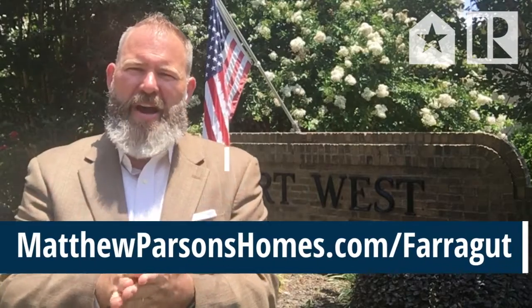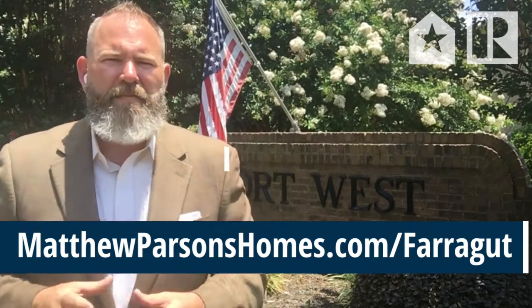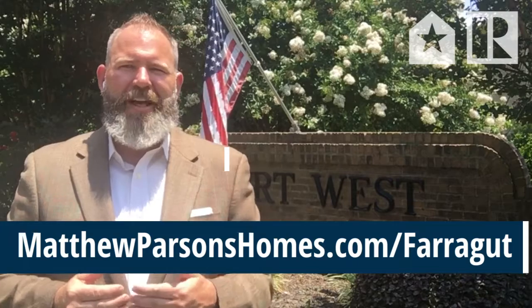This is your Fort West housing market update for June 2021. To see the homes I'm talking about and the other subdivisions in the Farragut area, visit MatthewParsonsHomes.com/Farragut.